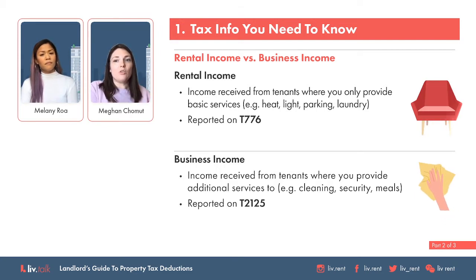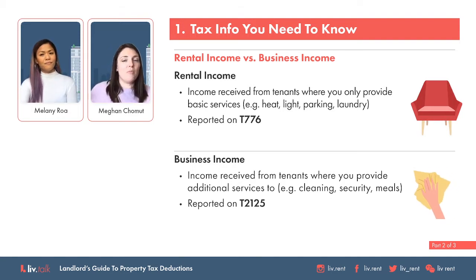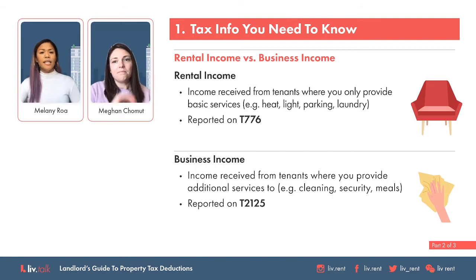They need to be reported on the proper form. Rental income goes on a form called the T-776. Business income — everything above and beyond just providing housing — gets reported on the form T-2125. That's definitely good to know. So my next question is about the share of ownership. Can you talk about what that means and what people need to know about it?